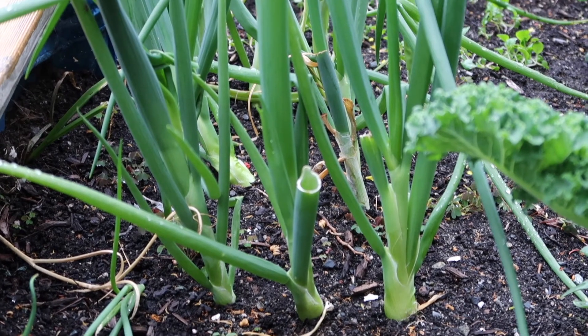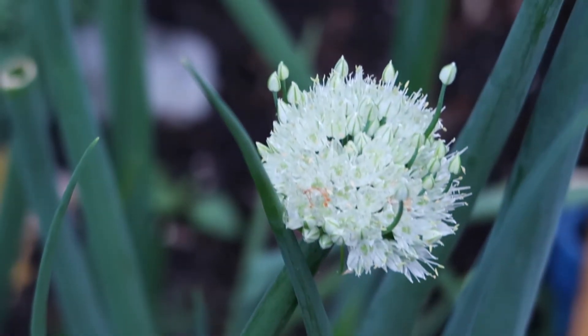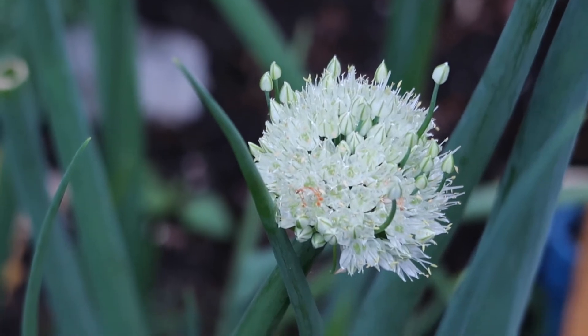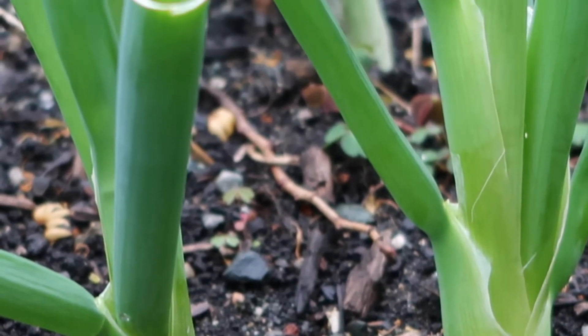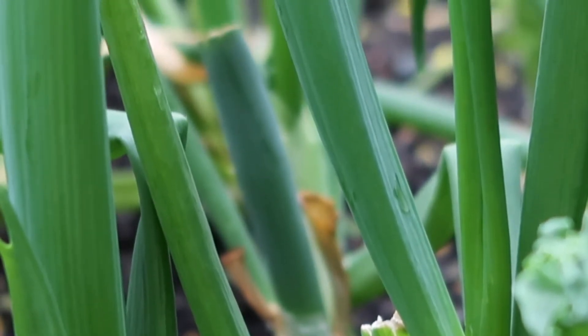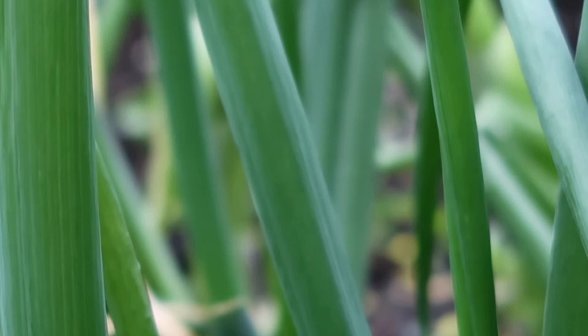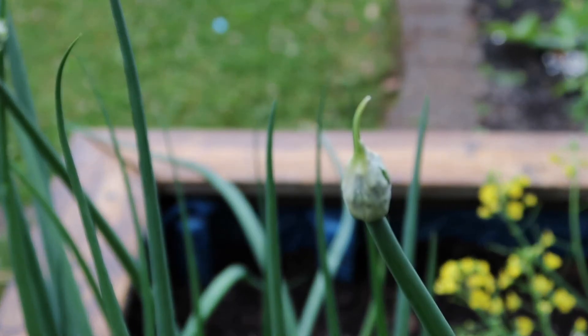Here you can see our beautiful green onions, which were actually grown from leftover kitchen scraps. We basically took some green onions bought at the store, chopped the ends off, and planted the roots out in the garden — and they grew into these long, beautiful, big green onions. It was a really great way to reuse some leftover kitchen scraps and as you can see they are doing amazing.